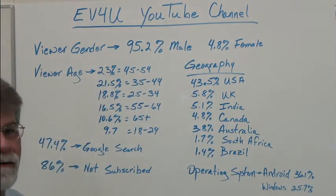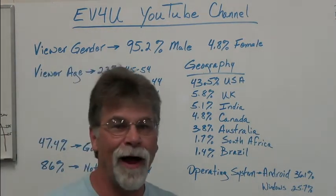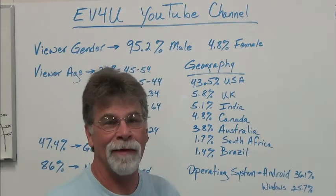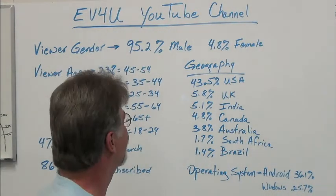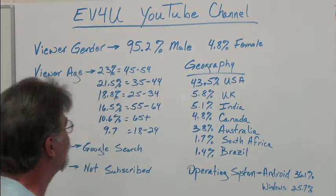Our viewership by gender is 95.2% male — probably not a big surprise there. The women don't want to look at me and they definitely don't want to listen to me. I know, I'm married with three daughters. But anyway, 4.8% female.